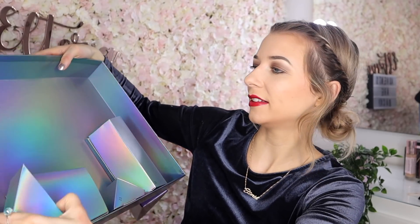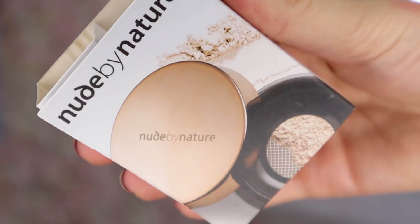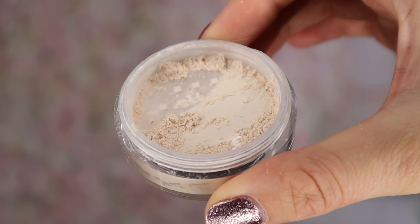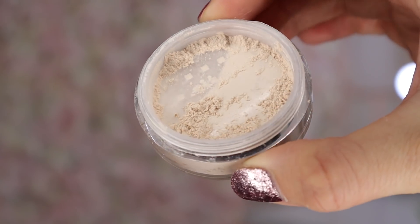Door number 21: here we've got a Nude by Nature product — a translucent loose finishing powder. It's not a white translucent powder; it's more like a champagne translucent powder. I think this will look fabulous on the skin — a nice finisher.